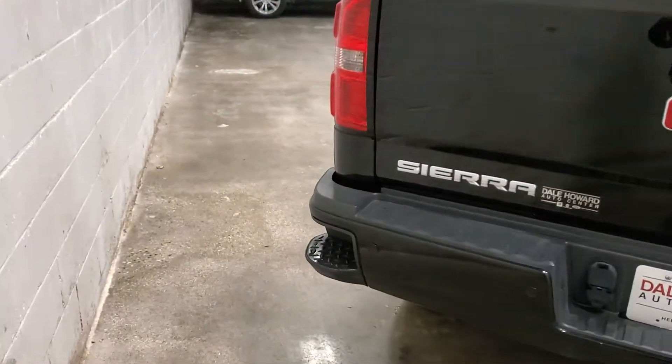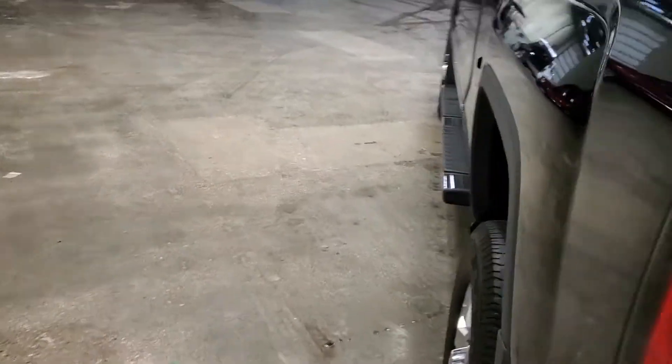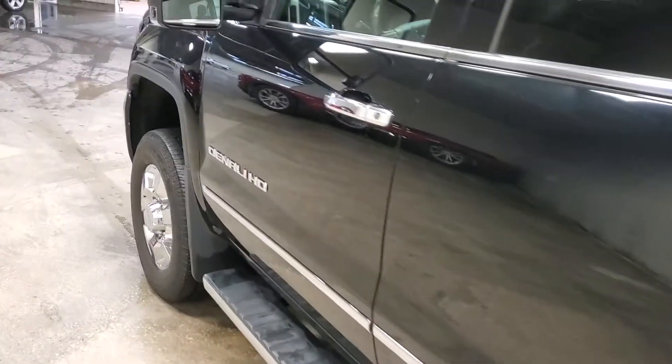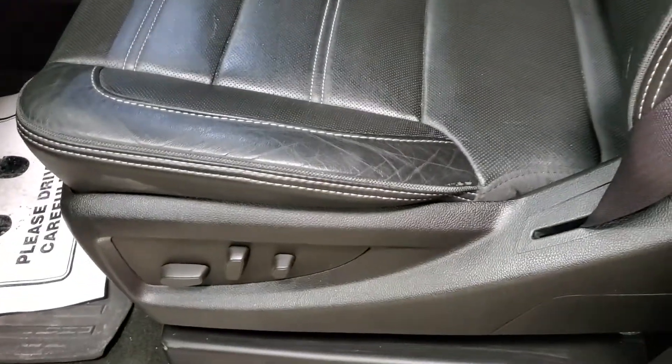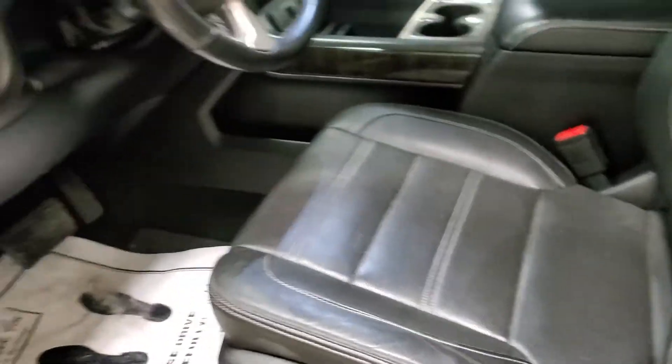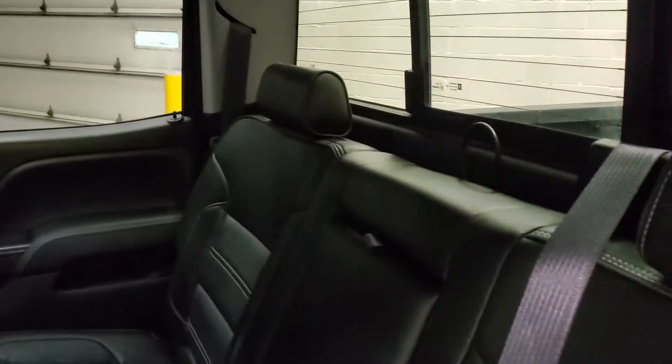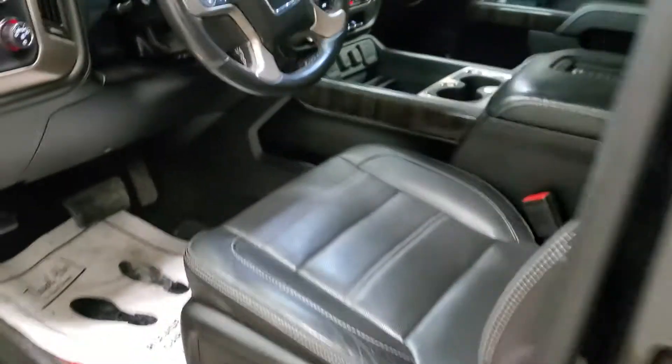Inside it's never been smoked in — really pretty good shape too. There's just a little bit of wear where you get in and out of the seat; they all do that. But the inside is in really awesome shape. Actually it really smells good inside this truck — smell that premium leather.